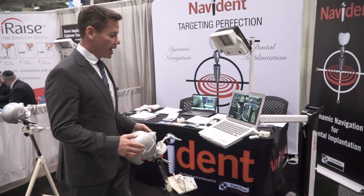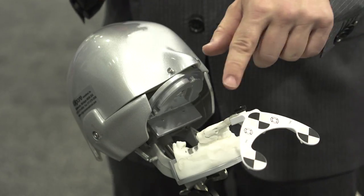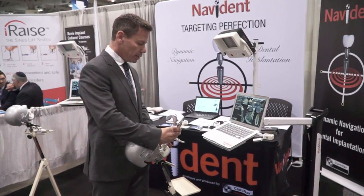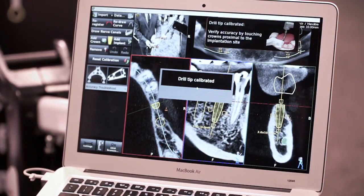Now let's see Navident in action. We've got a stereoscopic camera picking up the patterns on the jaw and relating those to the pattern on the handpiece. I do one quick touch calibration and now we're ready to do surgery.